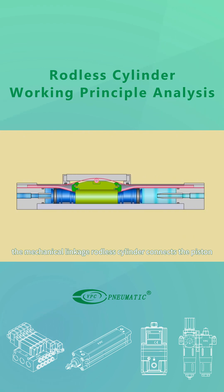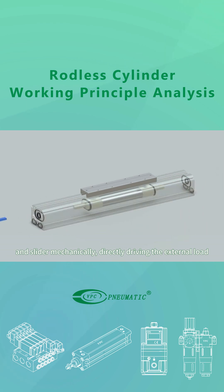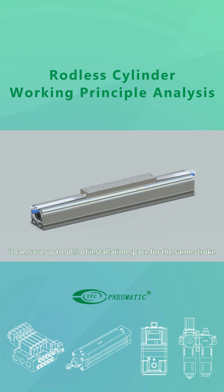The mechanically jointed rodless cylinder connects the piston and slider mechanically, directly driving the external load. It moves the slider by utilizing the piston's reciprocating motion inside the cylinder. Compared to standard cylinders, it can save up to 50% of installation space for the same stroke.